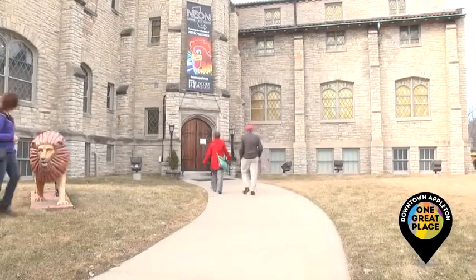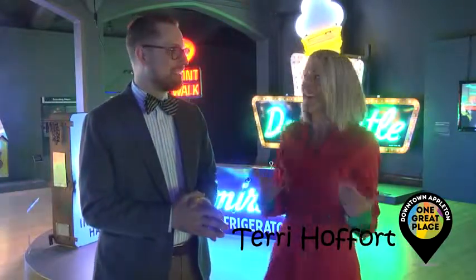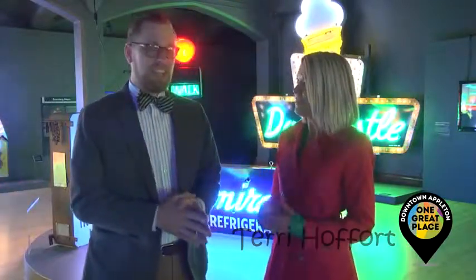Have you visited the History Museum at the castle? This place is so awesome. We're in the neon exhibit. Can you tell me a little bit about this exhibit?